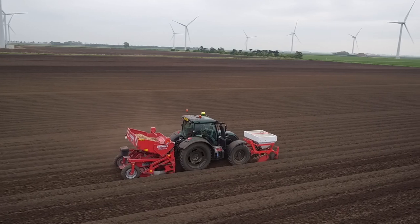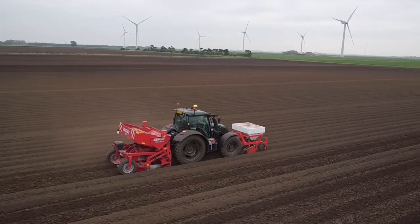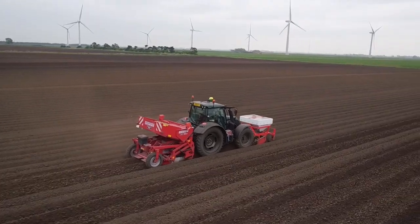The driver comfort is very good. We've got farms spread out over 13 miles, so we do a lot of road work. They're very quick, very quiet, very comfortable.